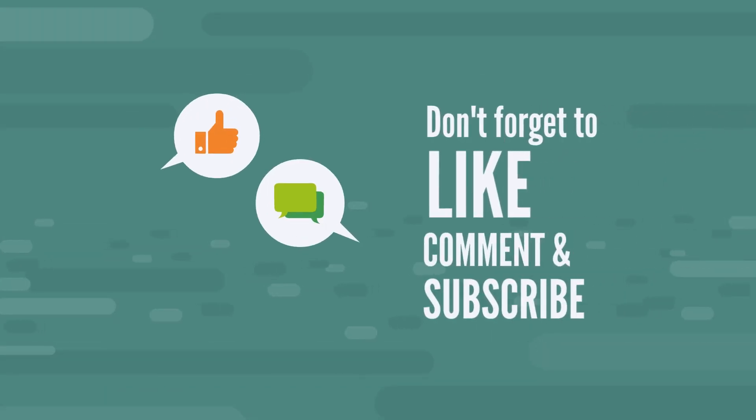Thank you so much. I hope you found some value in this review. If you did, please give it a thumbs up and consider subscribing if you have not done so. I appreciate you and I'll see you on the next video.